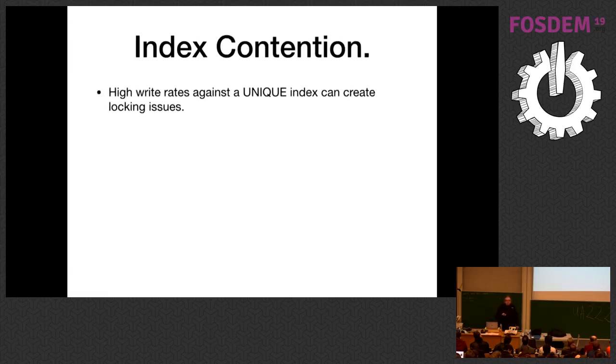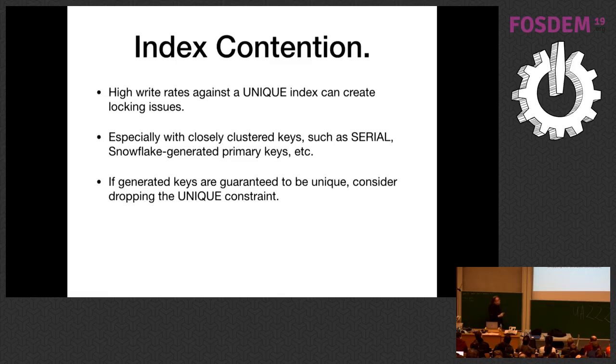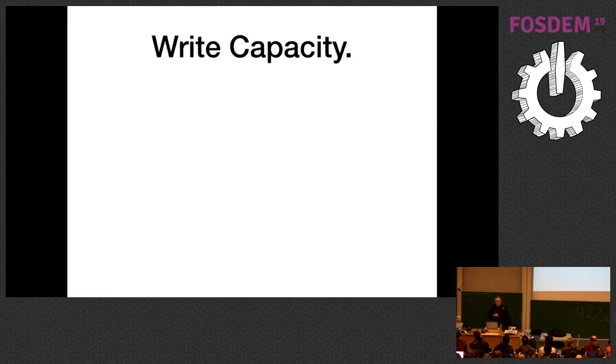Having a badly bloated index can change query plans. You frequently have high update rates against a unique index, which can create locking issues if you have lots of parallelism — like 50 workers all writing to this. IOT-style applications recording sensor data can have this problem, especially with clustered keys like serial that all hit the same index pages. If your keys are guaranteed to be unique — like serial, snowflake, or UUIDs — you might consider just dropping the unique constraint for a performance benefit. Or switch to UUIDs. If you're generating a huge number, the contention may be on the random number generator.